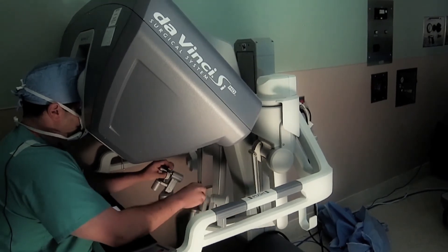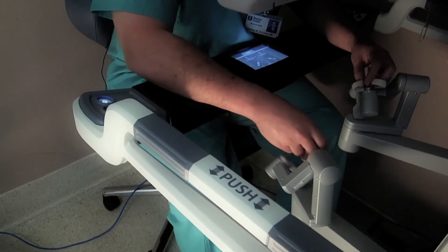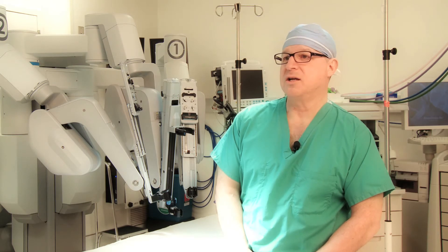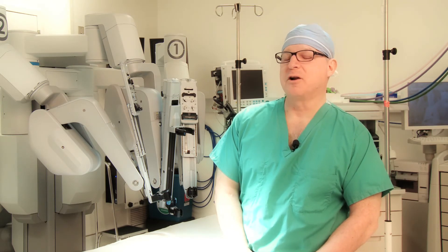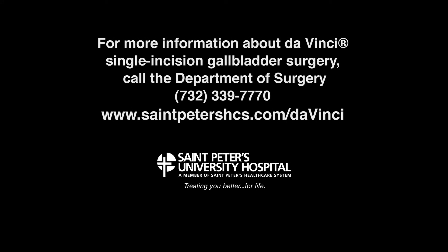The way that the robotic instrument moves and handles is incredible. Patients leave very soon after the operation, and most of the time they are very pleased with the results, which is very gratifying for me.